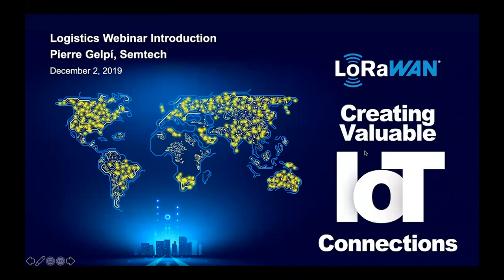Good morning and good afternoon everyone. I'm Pierre Jelp from Semtech. I'm very happy to have all of you for this webinar today — a webinar on logistics. I am in charge of the logistics working group of the marketing committee within the LoRa Alliance, and we will have a few presentations today about logistics and asset tracking with LoRaWAN.